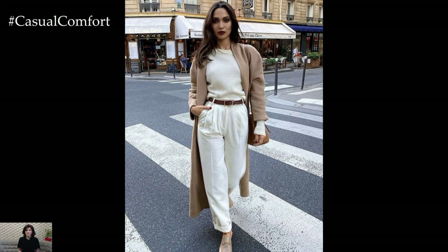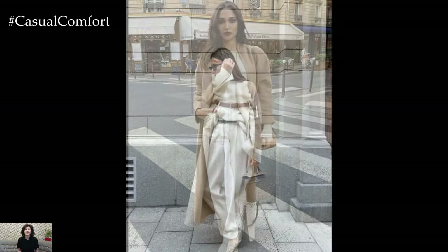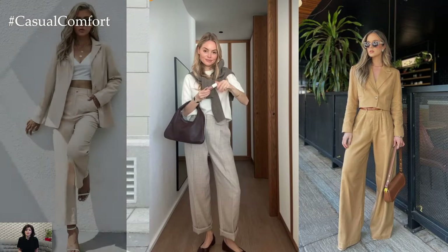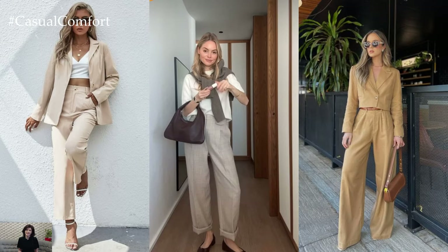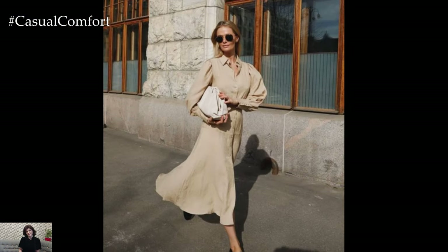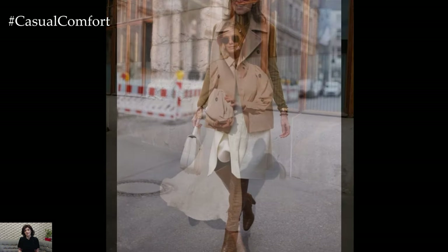Accessories play a crucial role in accentuating the understated elegance of a beige outfit. Opt for accessories in complementary neutral tones, such as tan or ivory, to maintain a cohesive color palette. A statement belt or scarf in a subtle beige hue adds visual interest to the outfit without overpowering its inherent sophistication.